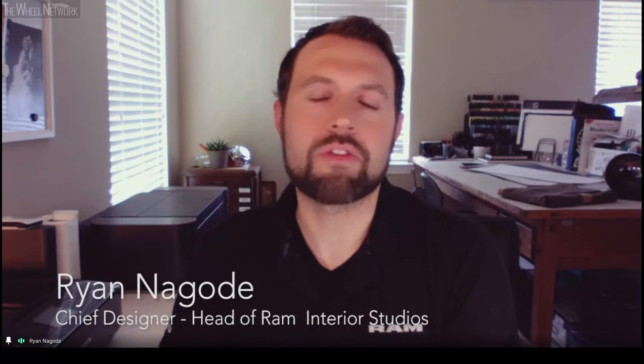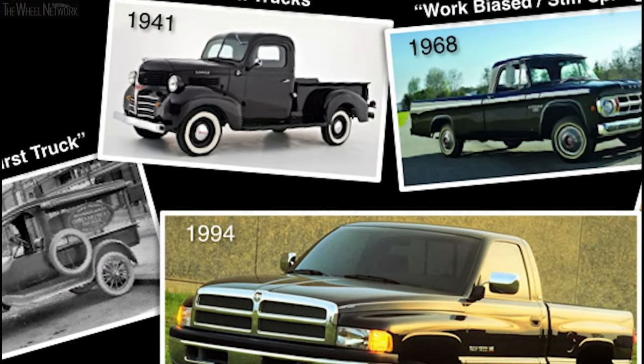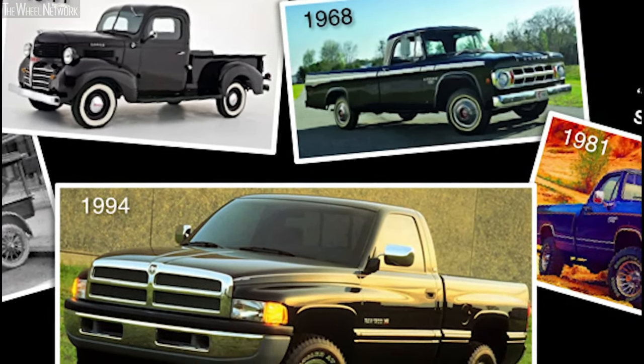One of the best parts about designing pickup trucks is it's one of our most diverse vehicles. When you look at the history, that is really what's defined a lot of these segments.